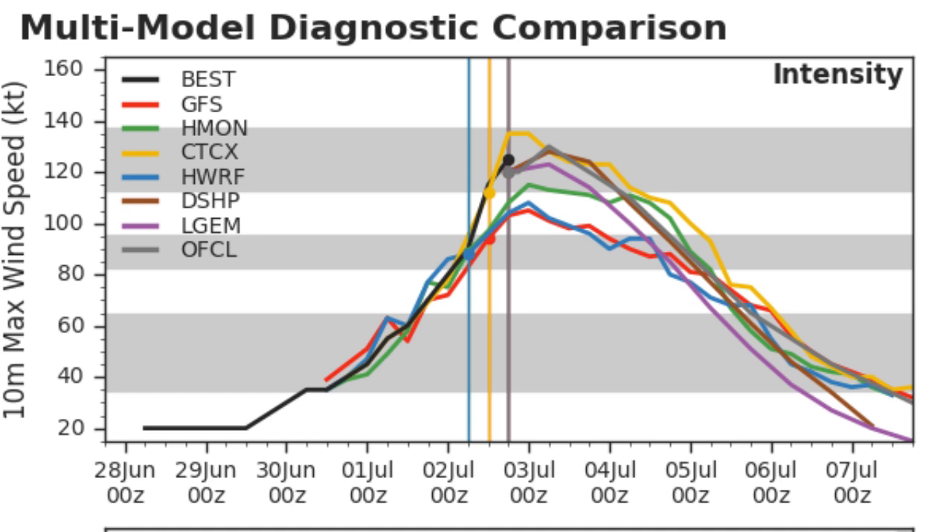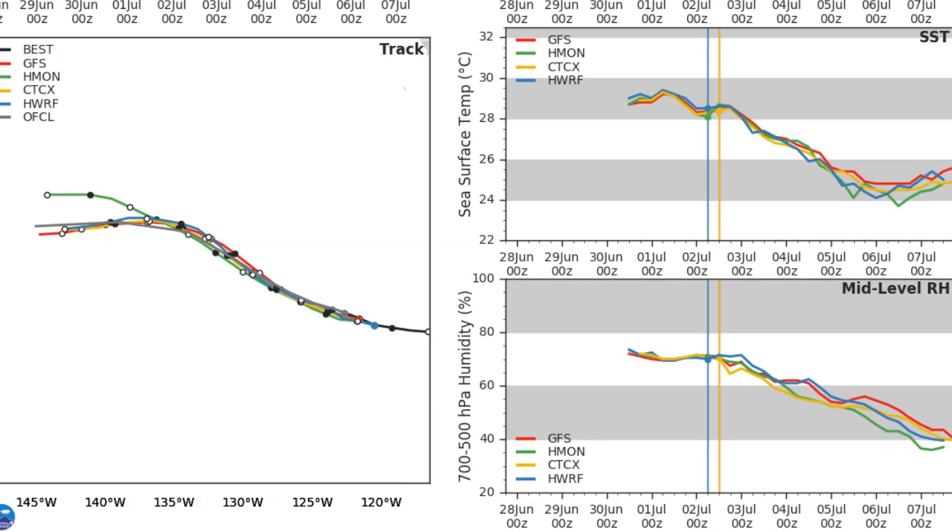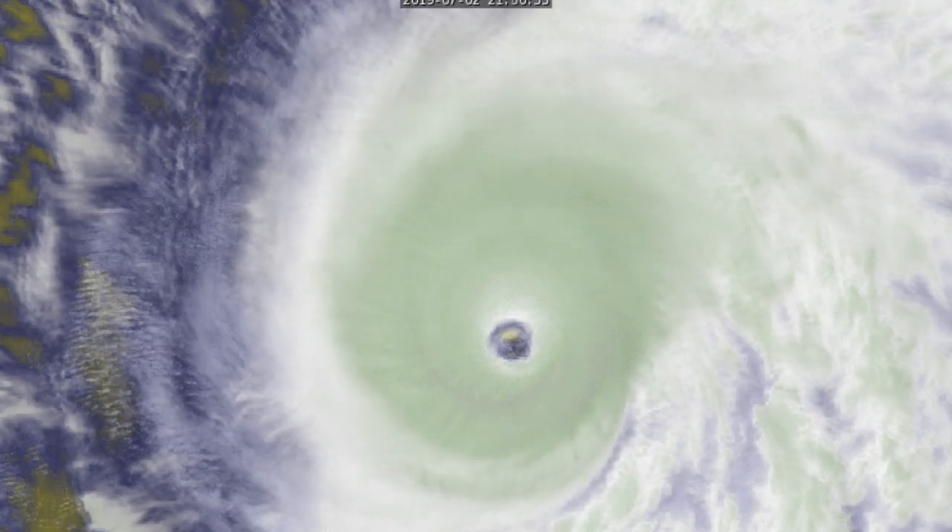The models have been struggling — it's very difficult to predict the rapid intensification phases that go on in the eastern Pacific, so they're behind the curve, as is pretty typical. Wind shear is remaining very low as we enter Wednesday. Sea surface temperatures are going to start dropping towards the later part of the day, and so is relative humidity. So Barbara's probably got about 12 hours left of intensification time.